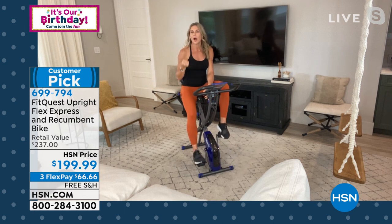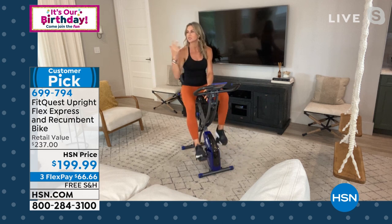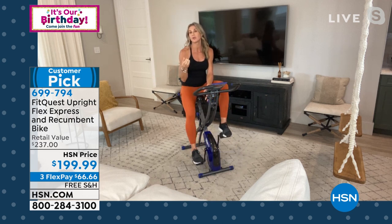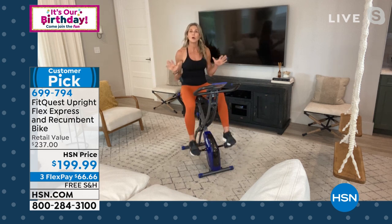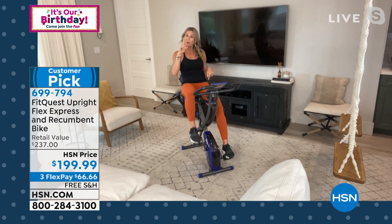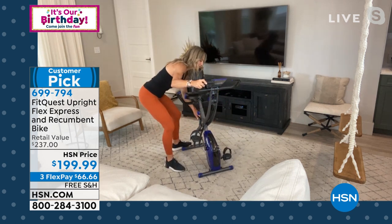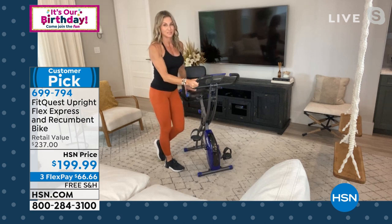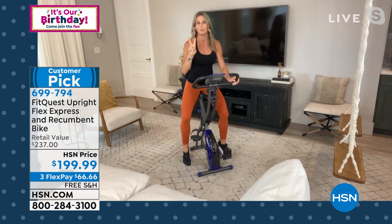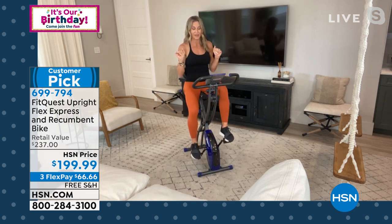Look at this — I'm in the recumbent position here. But I can also pop up and go into the upright position. So this is a two-in-one bike — actually, I think it's more than two-in-one, it's multiple everything. You get the upright and the recumbent. You get the elite athlete option. If someone has lower lumbar issues, low back pain — we have a lower lumbar rest and backrest here to sit back, hold the handles, and coast.